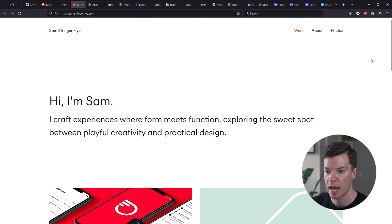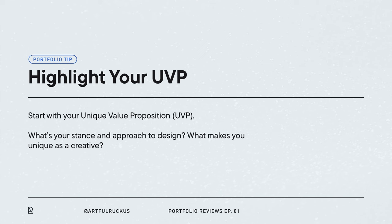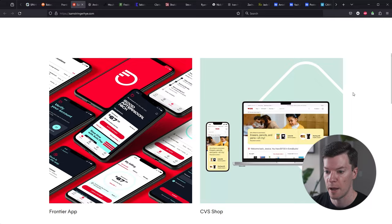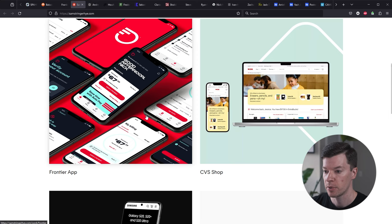Next up we have Sam Stringer. First impression: I really like this header. You're very quickly establishing who you are with a nice friendly greeting, talking about your approach to design — mixing playful creativity and practicality. I like a lot that you've thought through your mission statement and elevator pitch, your stance on design. You have some really nice thumbnails and I'm seeing a lot of apps and web, so I'm assuming you're in product design or web design. That's great that you've picked a lane and dove deep.